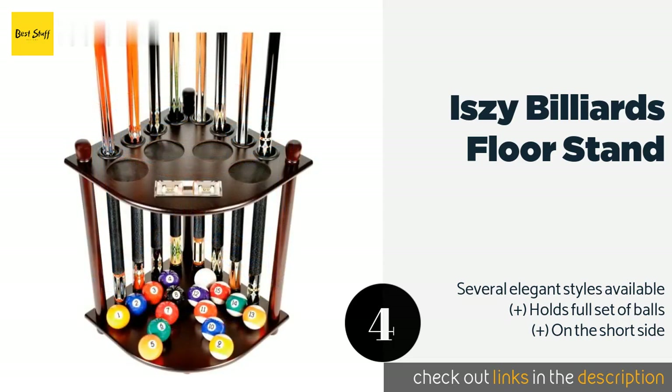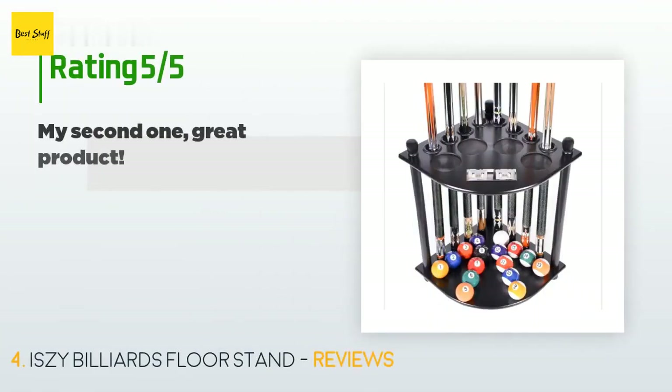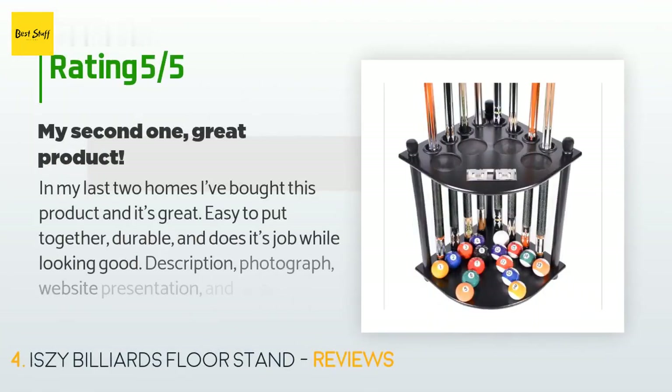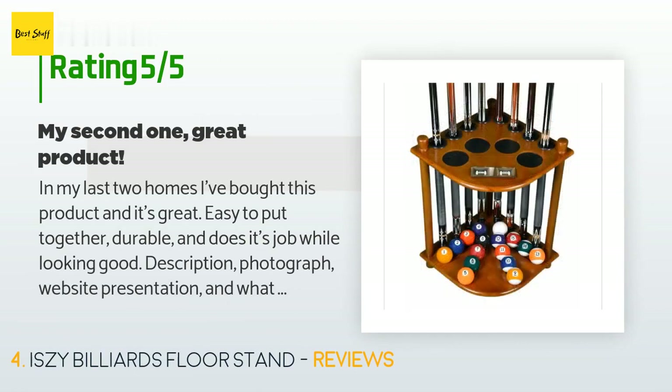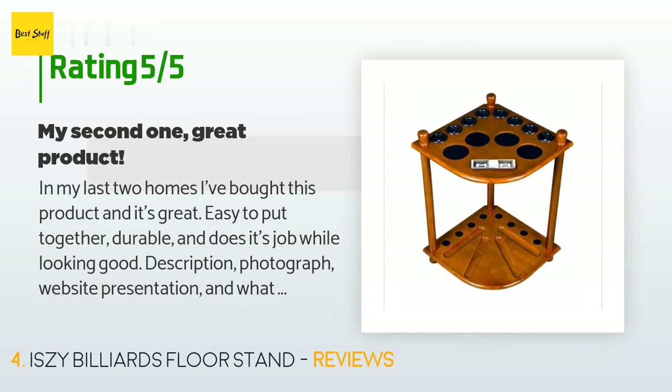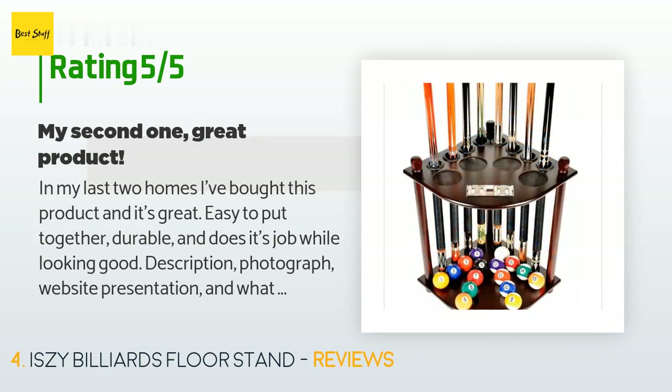This product is available on Amazon for $36 and is rated 4.7 stars from 115 customer reviews. A customer said: in my last two homes I've bought this product and it's great — easy to put together, durable, and does its job while looking good. Description, photograph, website presentation, and what arrived all matched expectations, arriving with the described accessories as expected.